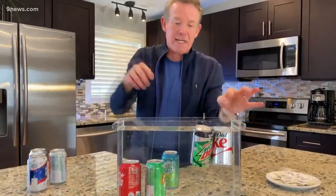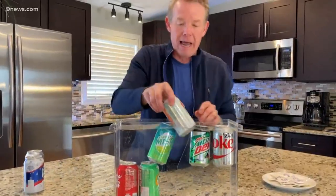It doesn't mean that one is good and the other is bad — it just means you can tell the difference because of density. Regulars will sink, diet will float. You'll have a blast trying this floating and sinking experiment in your kitchen. That's your Science Minute — I'm Steve Spangler.